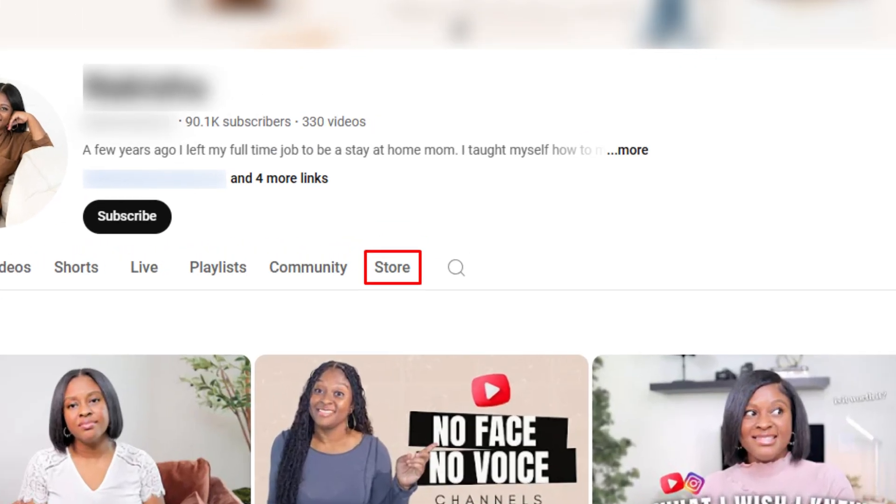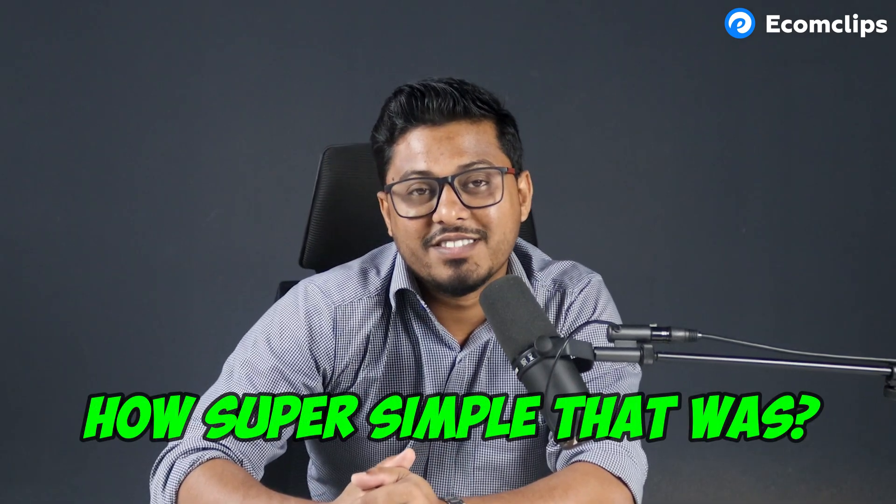Once you're set up, you will be able to see a Store tab on your YouTube channel. This is where all the products you offer will be displayed. See how super simple that was — connecting to your Shopify store, easy peasy.